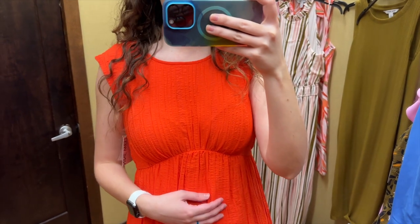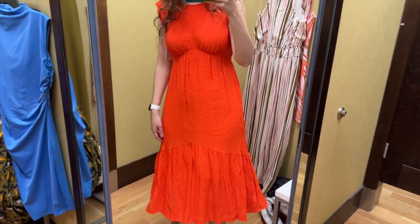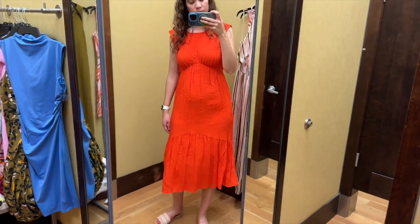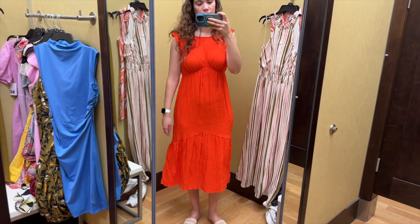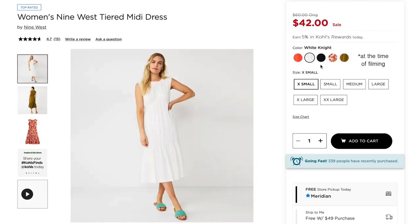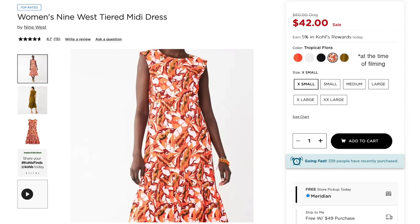I do have a bit of a tummy which is very normal, and I just feel like this accentuates that. I'd also say if you're looking for clothes to wear while pregnant, there's not actually a lot of extra room in the tummy in this dress. This dress is midi length and I do like the curved tier towards the hem. I don't love this orange color for me personally, and this dress also comes in white, black, mustardy green, and a warm tone tropical print.